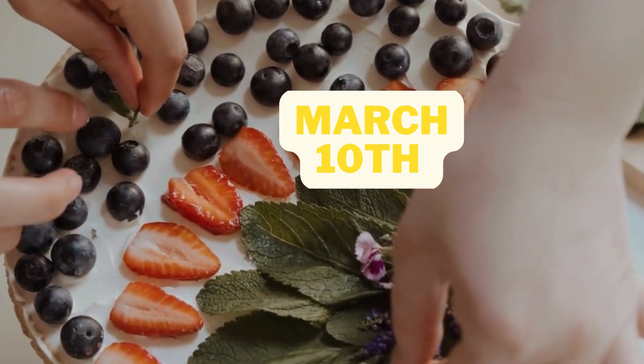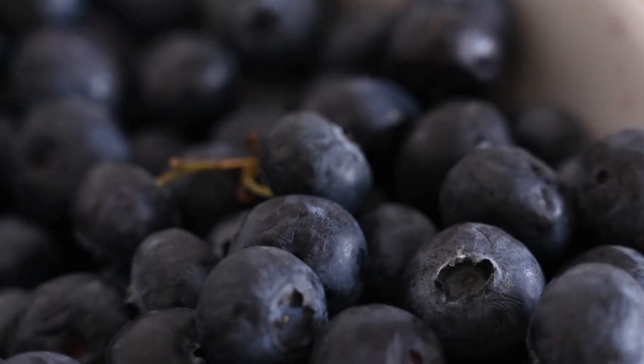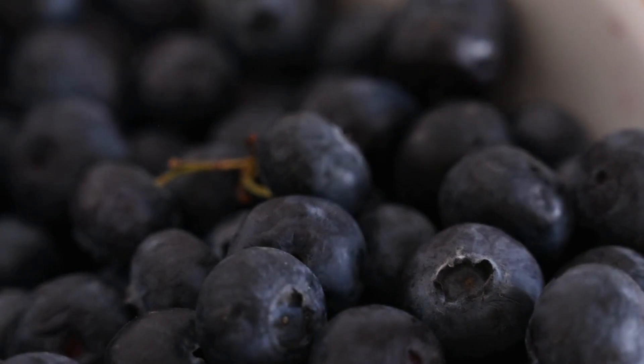Host a brunch party with blueberry popovers as the star attraction. Invite your friends and family over and serve up a delicious spread of blueberry popovers, fresh fruit, and other breakfast favorites.